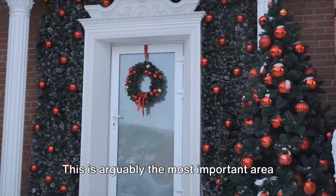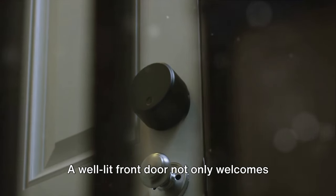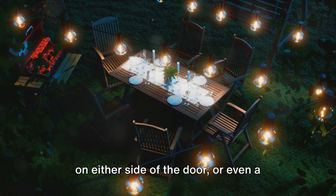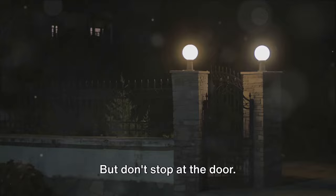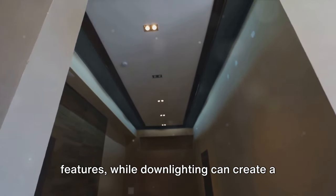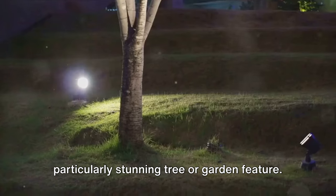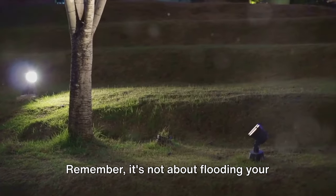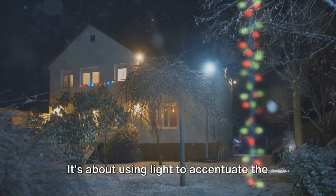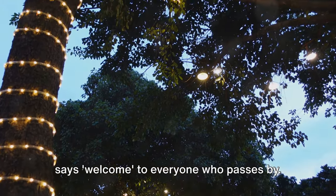The front door is arguably the most important area to light up. It's the main entrance, the focal point of your home's exterior. A well-lit front door not only welcomes guests but also deters potential intruders. Consider wall lanterns or pendant lights on either side of the door, or even a single overhead fixture. But don't stop at the door — extend your lighting out into the landscape. Uplighting can accentuate architectural features, while downlighting can create a soft, romantic glow. There's also the option of spotlighting to highlight a particularly stunning tree or garden feature. It's about strategic placement to create depth, interest, and safety, and to create a warm, inviting glow that says welcome to everyone who passes by.